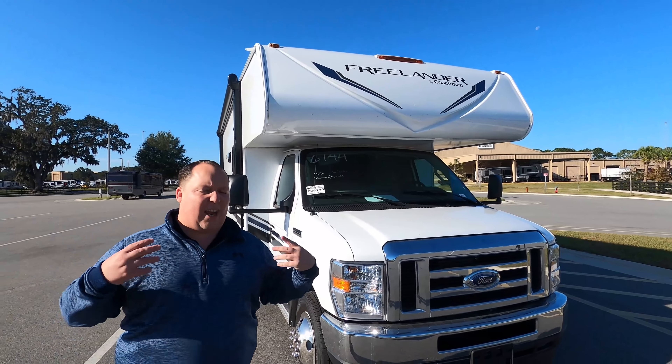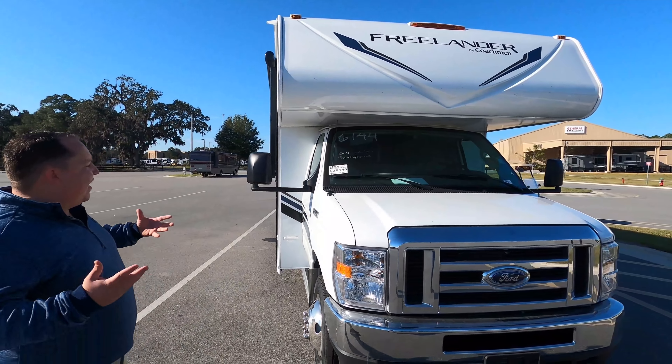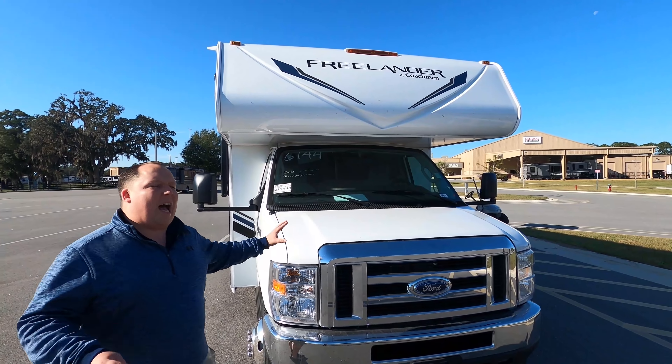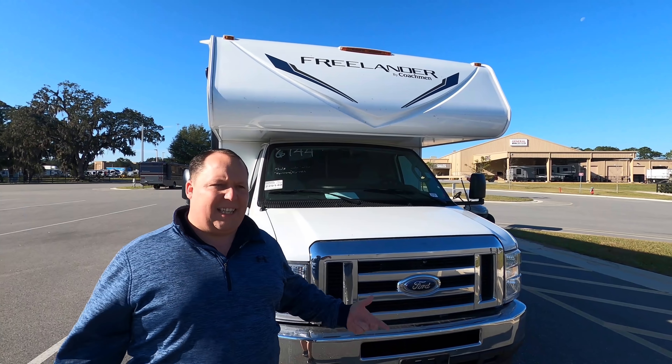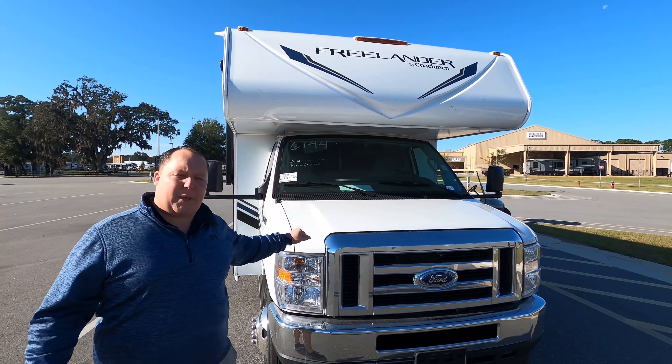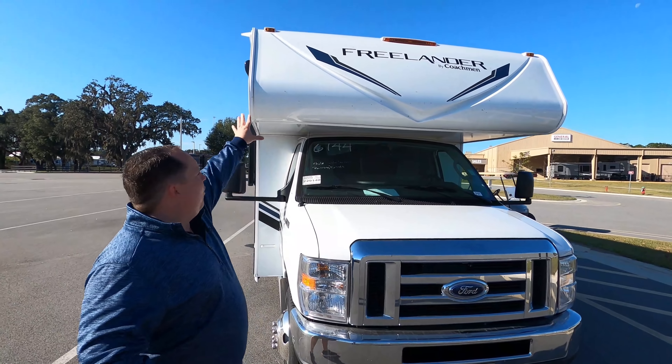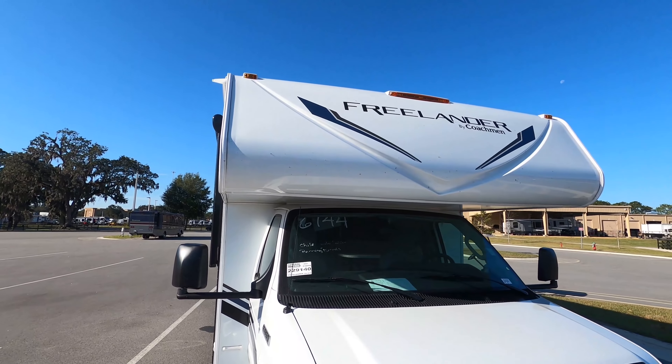This is the Coachman Freelander — it's their entry-level motorhome, but I love that. There's so much I love about this motorhome. This isn't for the person looking for a Class C; this is for the person looking for a Class B who gets in a B and thinks it's way too small. We do have a bunk over the cab right there.